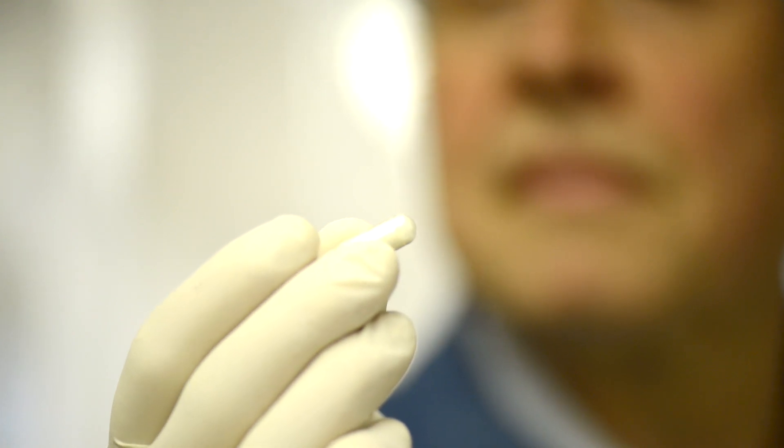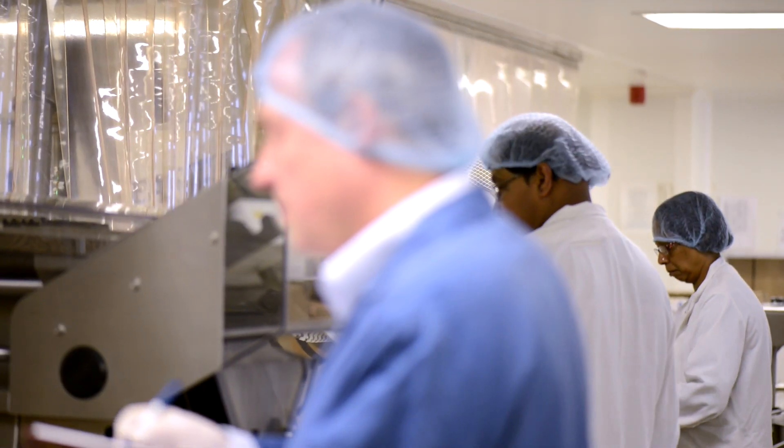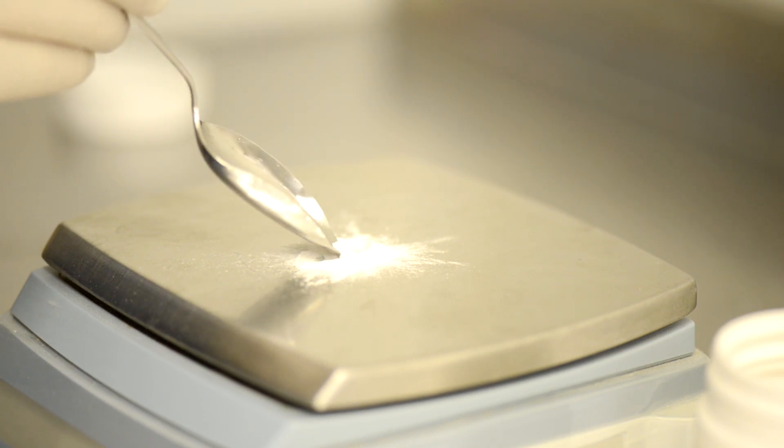Whilst others might simply check the finished product, we go further, performing quality checks at every part of the production process, as well as final checks for composition, weight, and micro and heavy metal analysis.